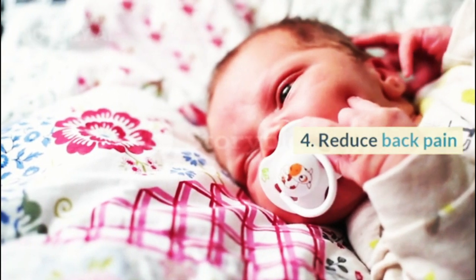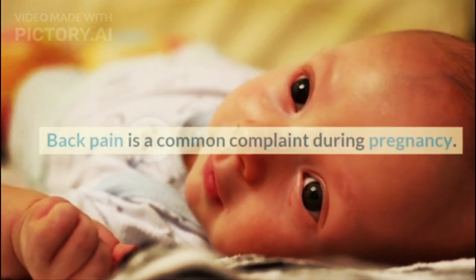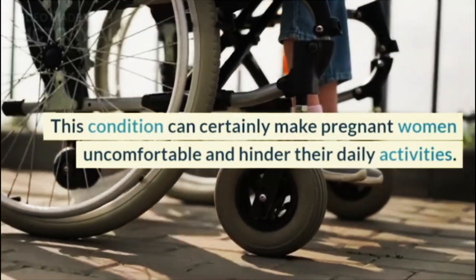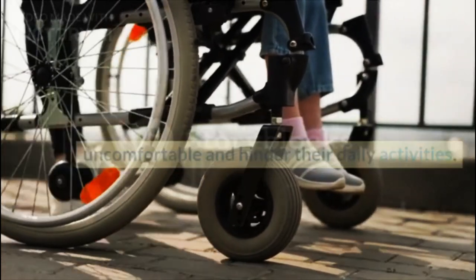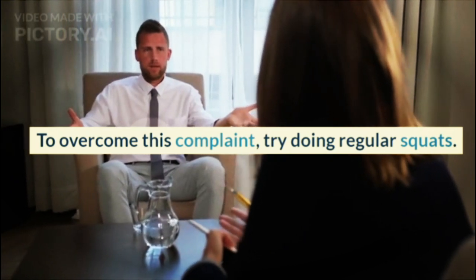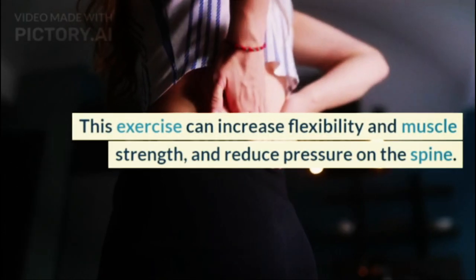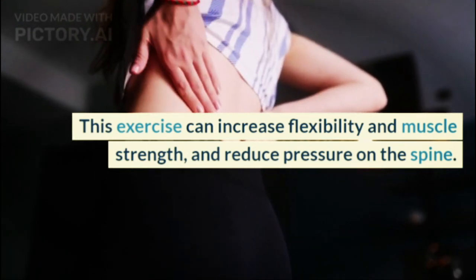Benefit 4: Reduce back pain. Back pain is a common complaint during pregnancy. This condition can certainly make pregnant women uncomfortable and hinder their daily activities. To overcome this complaint, try doing regular squats. This exercise can increase flexibility and muscle strength, and reduce pressure on the spine.